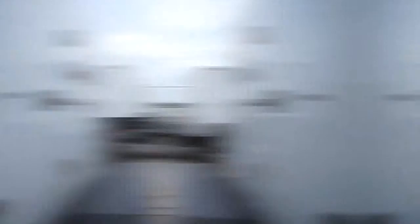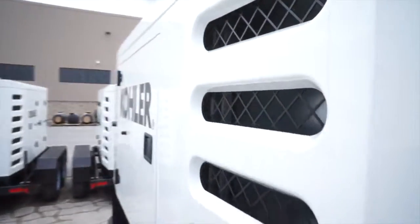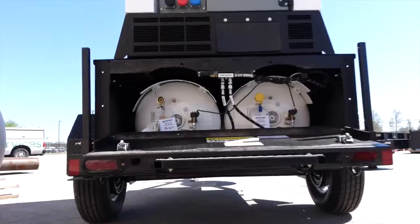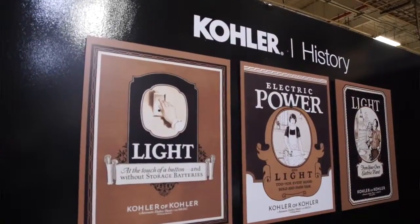Kohler has been manufacturing mobile generators basically since the inception of the company. But with the new Tier 4 final regulations coming in through the EPA, we decided to focus and come up with a completely new design. At that same time, we introduced the gaseous mobile unit as well. So when you say since the beginning of the company, that's almost 100 years.